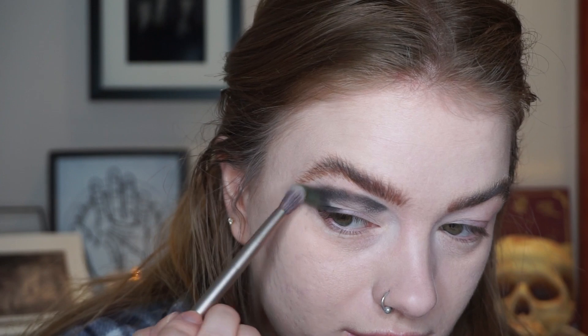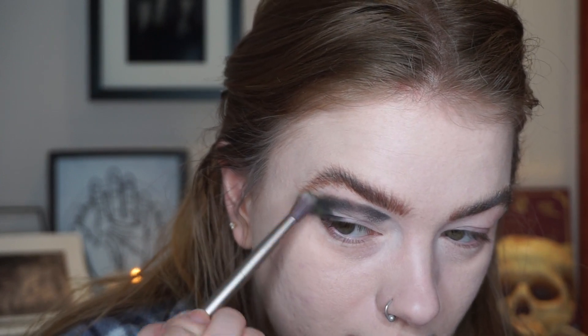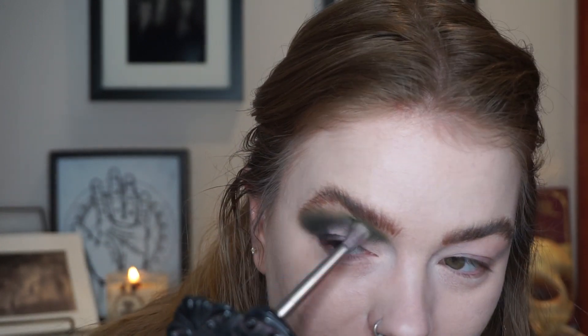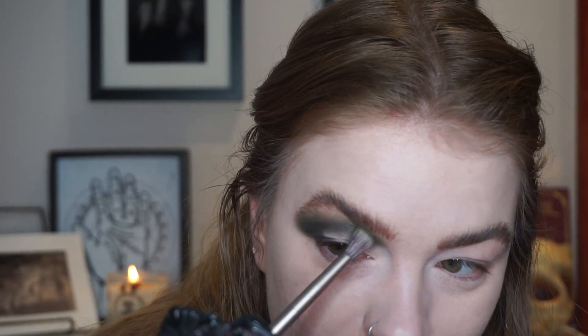And then I'm going to take the shade Superfood, which is this olivey green — I couldn't not use this. I think I'm going to go over this black a little bit as well and then blend it out. I was so scared to try blending this black shade out. I'm going to do the same step on the other eye. I literally never do one eye at a time, so I'm losing my marbles over here.